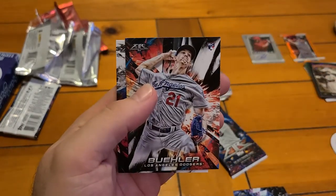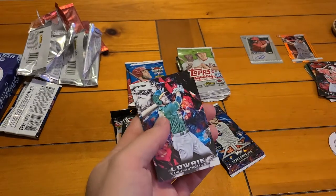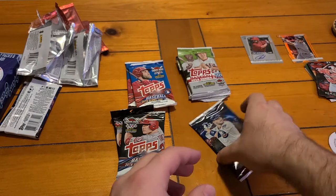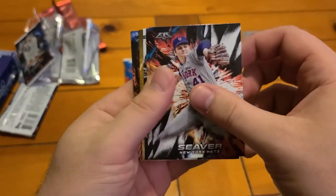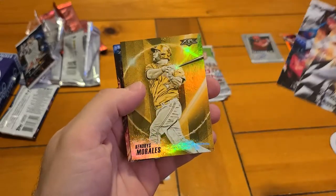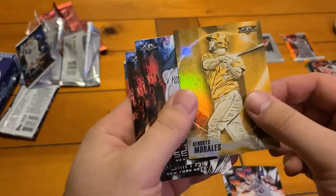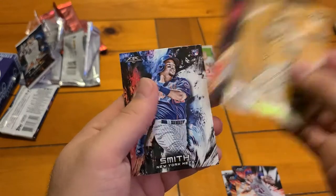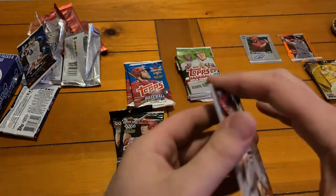Walker Buehler rookie card — that's not bad actually. Miguel Cabrera. I like those ones — I've never opened any of these but they're interesting. Next pack: Tom Seaver. Thomas Nido rookie card. Justin Turner — some sort of gold foil, not numbered but a nice-looking card. Kendry Morales, not the biggest name, and then Luis Severino and Smith. I like these Topps Fire cards actually — I like the background. Hadn't seen them before but those are cool.